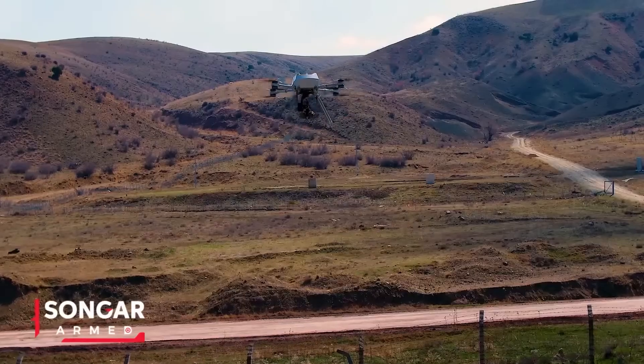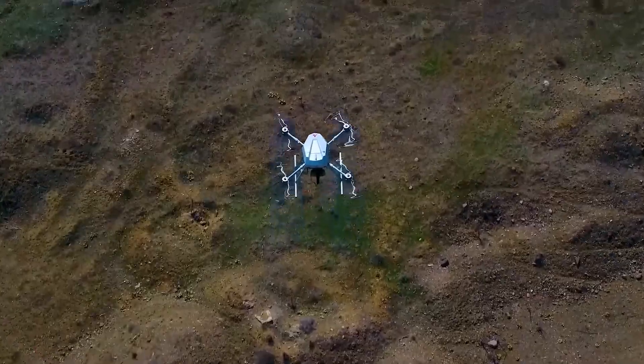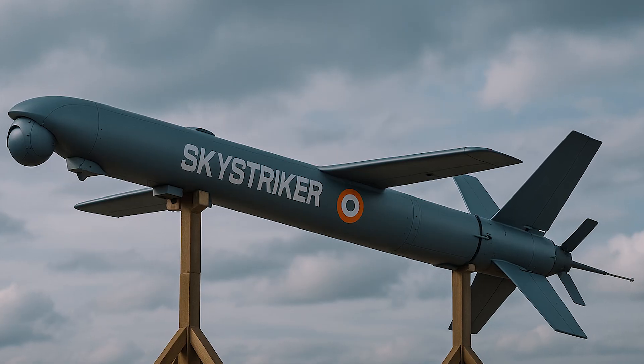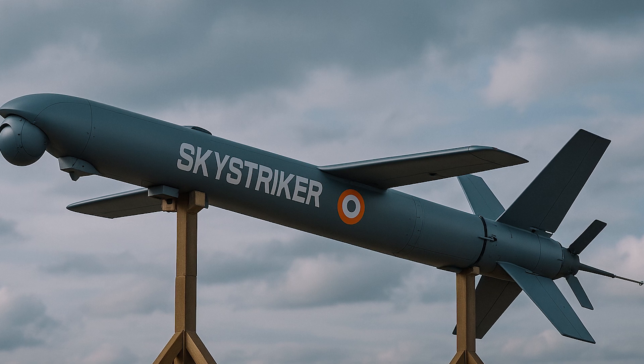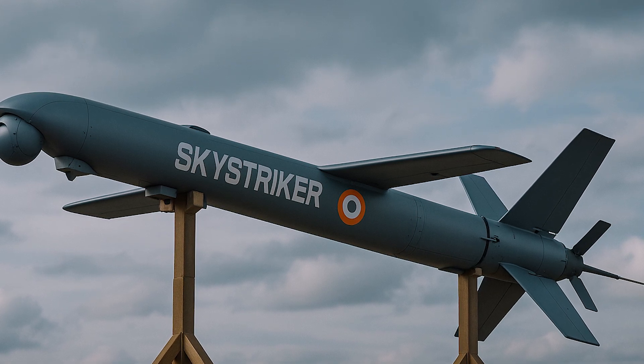Some drones, like Turkey's Asis Guard Sonar, can carry grenade launchers and machine guns. Others, like self-destruct drones, serve similar missions, but they're one-time use — once deployed, that's it.